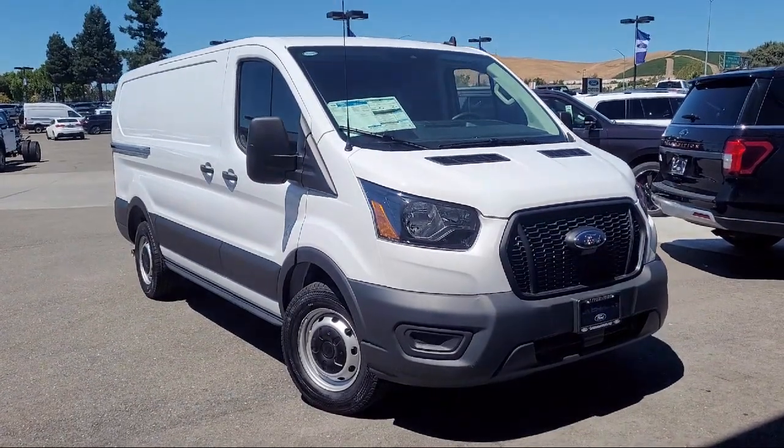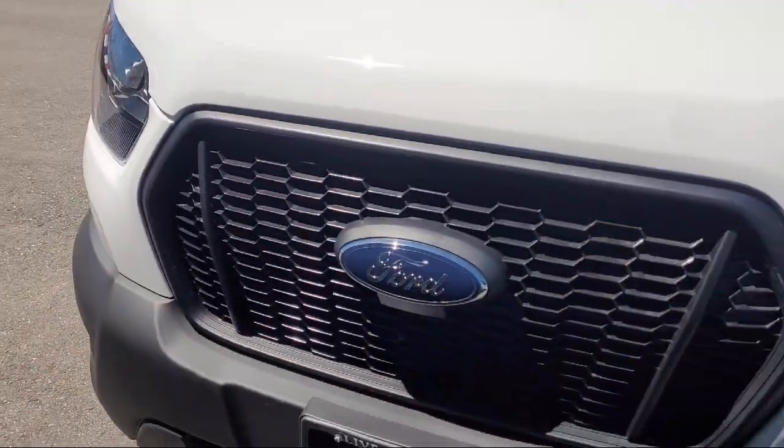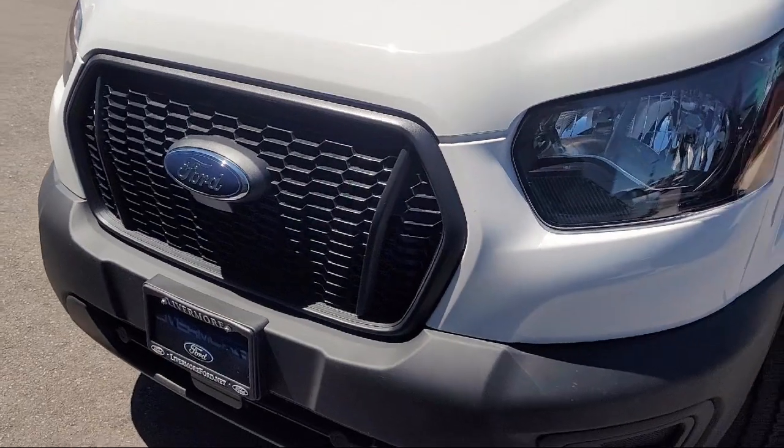Welcome to Livermore Ford Lincoln, the Bay Area's premier Ford dealer. And here's a look at another one of our quality pre-owned vehicles from our large selection.